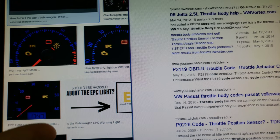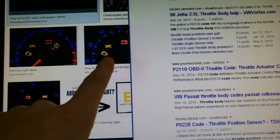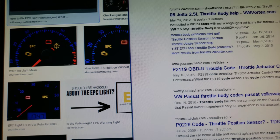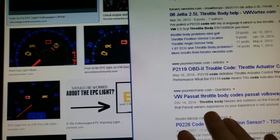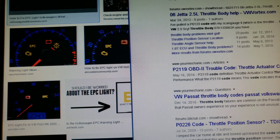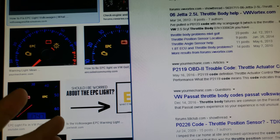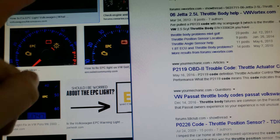If you're looking at this picture here you probably know that your EPC light is on and you're looking at your options and how to fix it. The last thing you want to do is take your car to the dealership where they will charge you a $120 diagnosis fee and then upsell you on labor as well as parts. Most likely your car is out of warranty, and that's why you're looking for solutions.